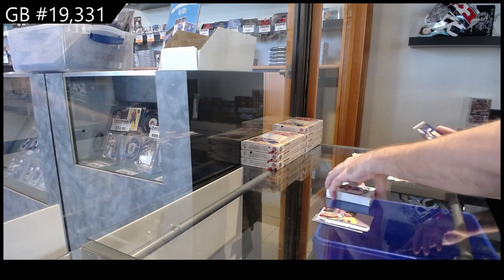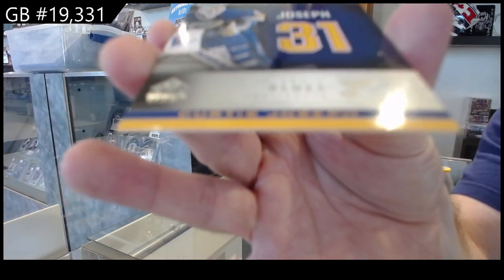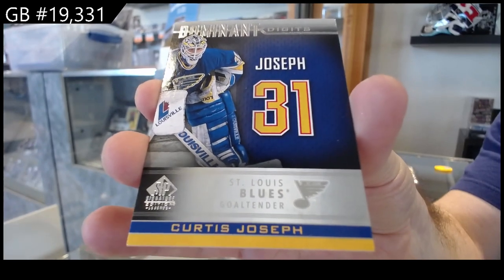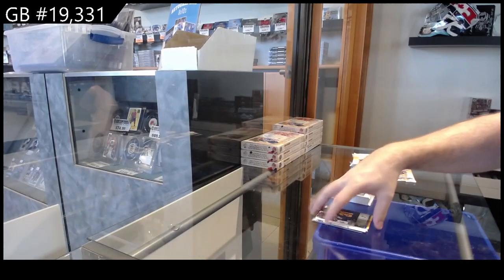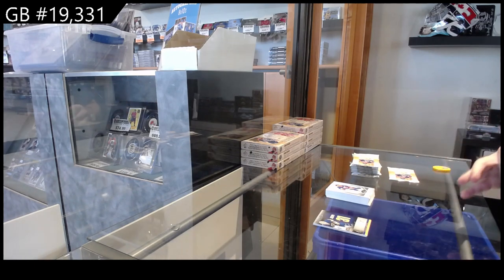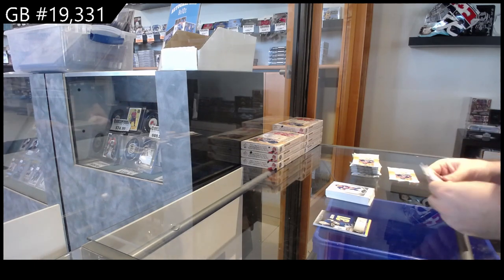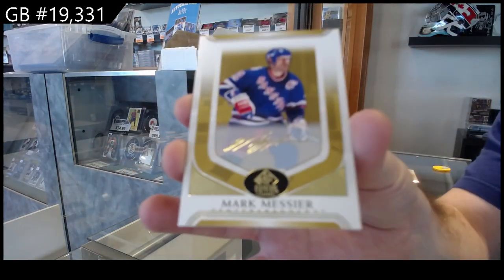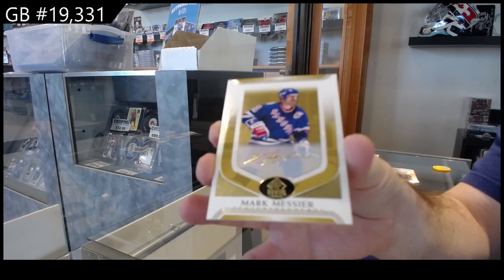Dominant Digits for the Blues of Cujo — Curtis Joseph. I saw some from in-store; the gold autos of that are absolutely gorgeous looking cards. We got another facsimile gold of Messier for the Rangers. I wonder how many people are going to get confused when they open theirs.